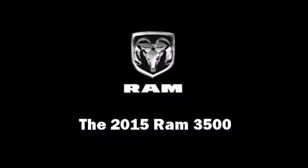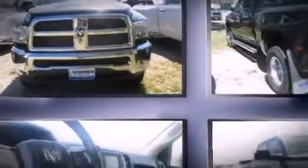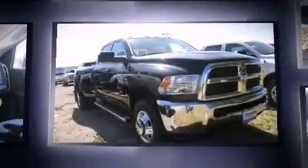Climb inside the 2015 Ram 3500. This four-door, six-passenger truck will allow you to take command of the road with confidence.